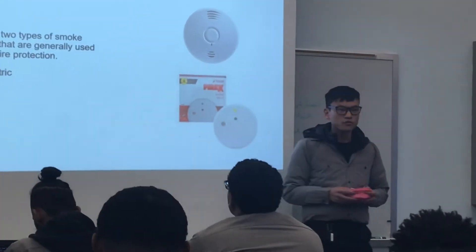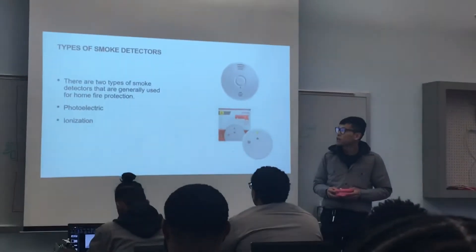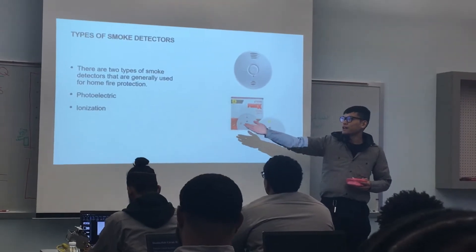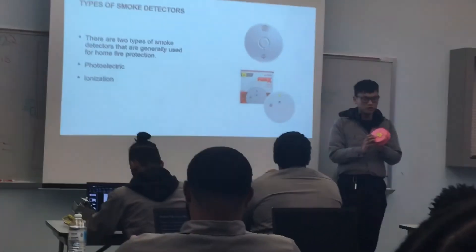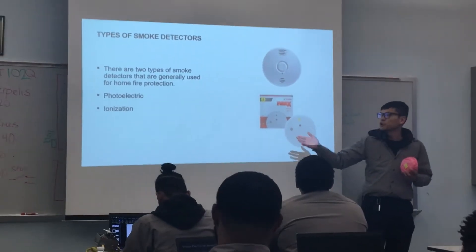There are two main types of smoke detectors for residential areas: photoelectric and ionization smoke detectors. They pretty much look the same — like the one I have in my hand — but the difference between them is the way they work.